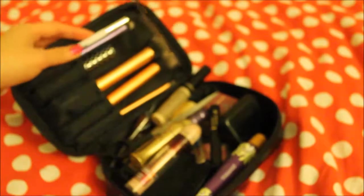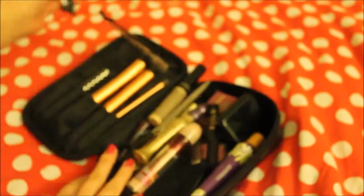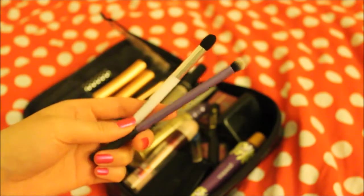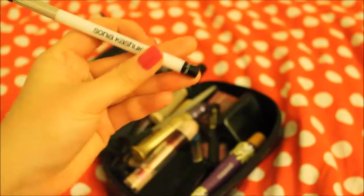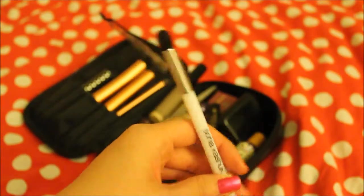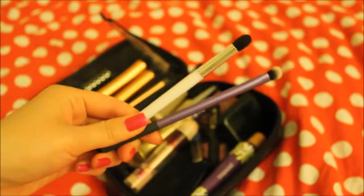The other brushes are these two. I have a Real Technique eyeshadow brush and then this one is by Sonia Kashuk — a blending brush. I got it from Target.